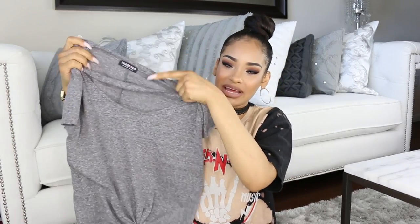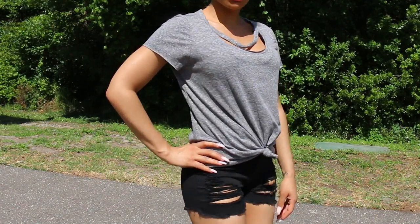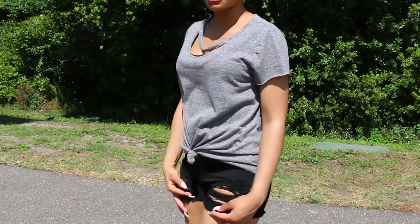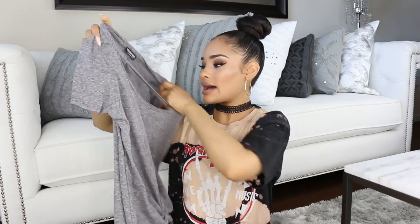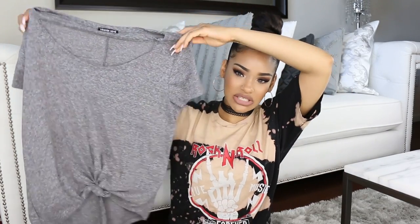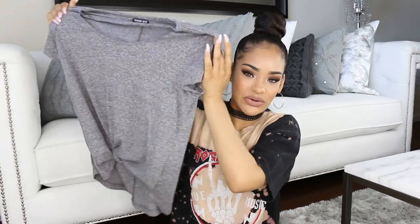I really like the top of it — it has this little piece that hangs down. On the website it looks like it makes a V, but it doesn't really stay that way, it just hangs. It's tied in a knot in the front, which I believe you can untie, but I like it tied. I got this one in a size small. It has a relaxed fit rather than a tight fit, which I like, and it's in my favorite color, gray.